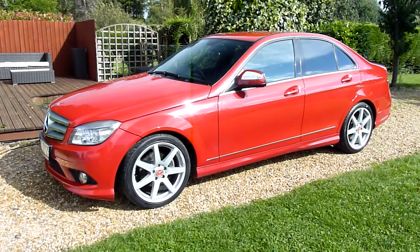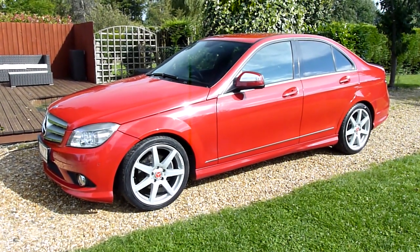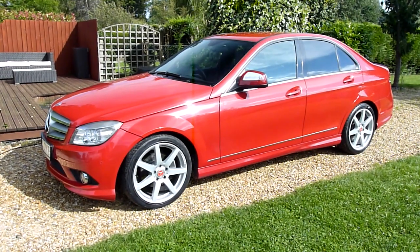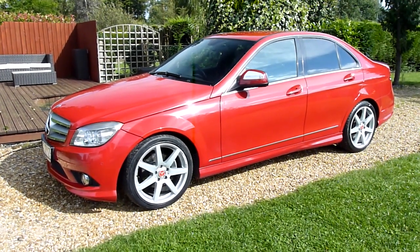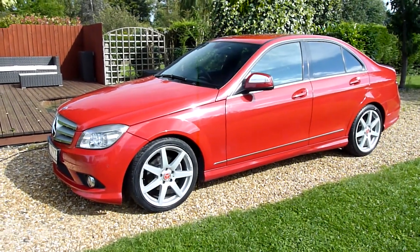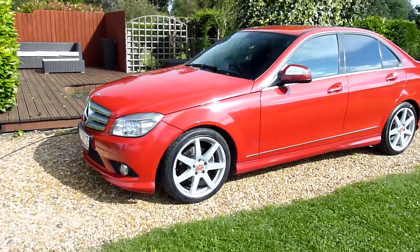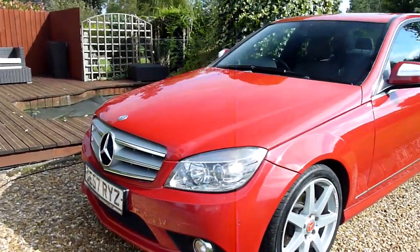Hello and welcome to SDSC Specialist Cars. This is our video review of our 57 registered Mercedes C220 diesel. She's the AMG Sport Edition and just looks absolutely stunning. I've been driving around in her for a while and it absolutely does drive very well — it eats miles effortlessly.